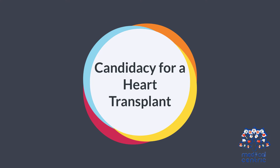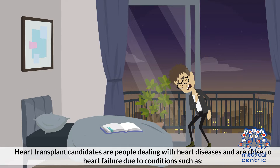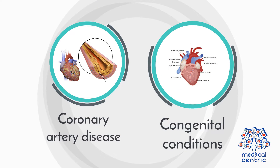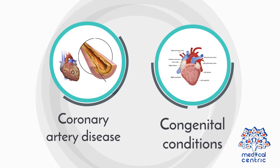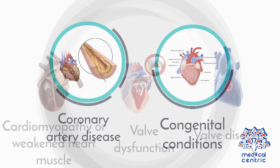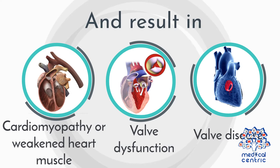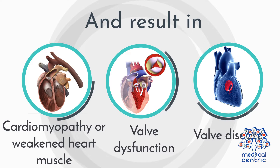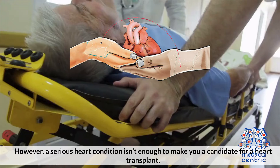Heart transplant candidates are people dealing with heart diseases and are close to heart failure due to conditions such as: 1. Coronary artery disease, 2. Congenital conditions, 3. Cardiomyopathy or weakened heart muscle, 4. Valve dysfunction, 5. Valve disease.